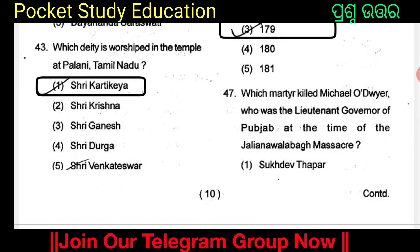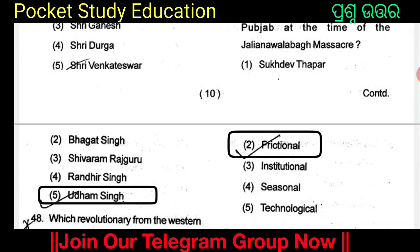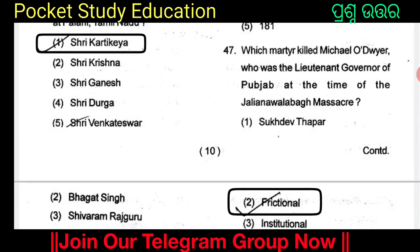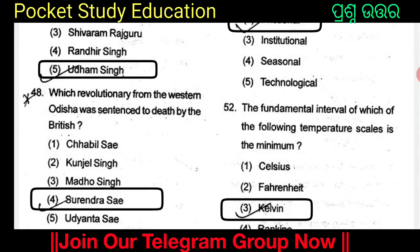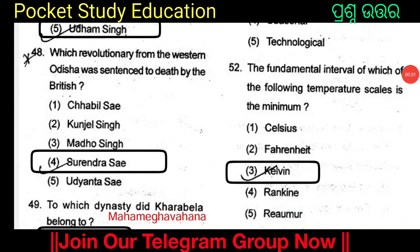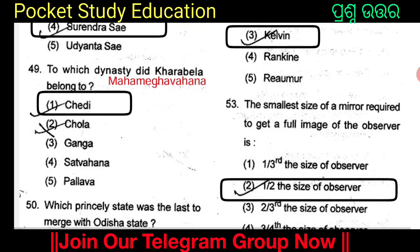Which person killed Michael O'Dwyer, who was the Lieutenant Governor of Punjab at the time of the Jallianwala Bagh massacre? Option 3 is the answer. Which revolutionary from West Odisha was sentenced to death by the British? The options include Kunzal Singh, Madhoh Singh, Surendra, and Udayanath. Option 4 is the answer.